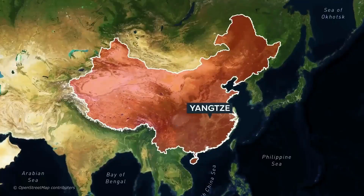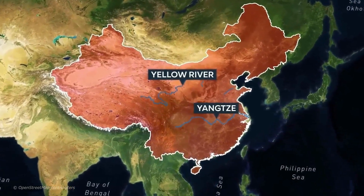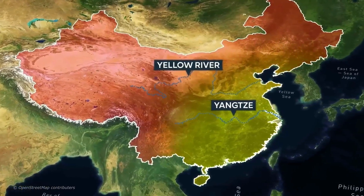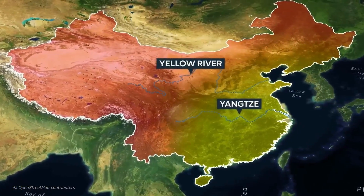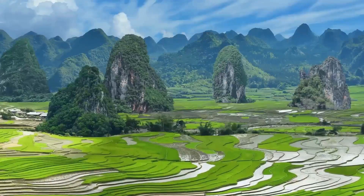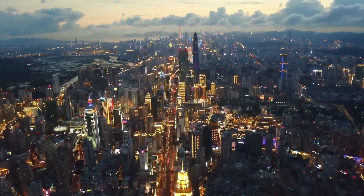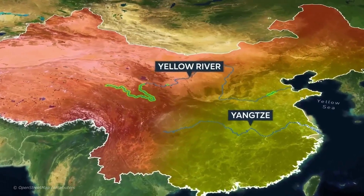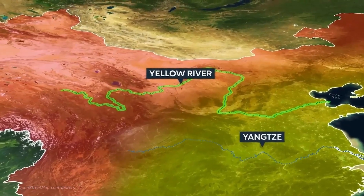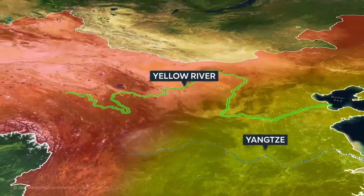Since ancient times, China has always been both blessed and shaped by its geography, thanks to the Yangtze and Yellow River systems that flow from west to east. Much of eastern China has always been permanently inhabited by human civilizations for thousands of years, and with fertile floodplains almost all year round, the land has been able to sustain an ever-growing Chinese population. In fact, China's Yellow River Valley is one of the largest and most consistently developed pieces of arable land in the entire world.